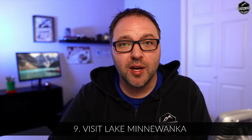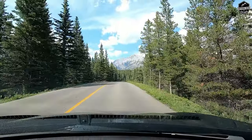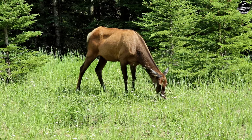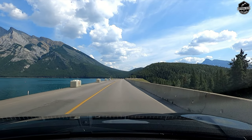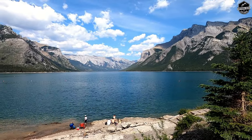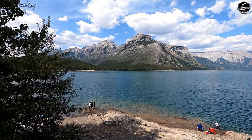Number nine on our list is to go visit Lake Minnewanka. The drive there is a loop drive, and a lot of people come here to spot animals on the side of the road. If you're already headed to the Bankhead ghost town, you're about halfway there, so just continue up the road. It is free of charge to visit, and transit does come up here as well. There are paid options like a lake cruise or boat and canoe rentals. For free, bring a lunch and do some hiking. It's absolutely gorgeous — maybe bring a lawn chair and go hang out by the lake.